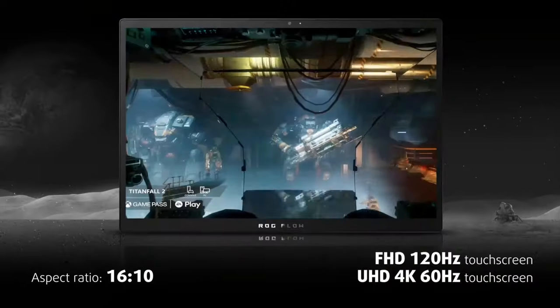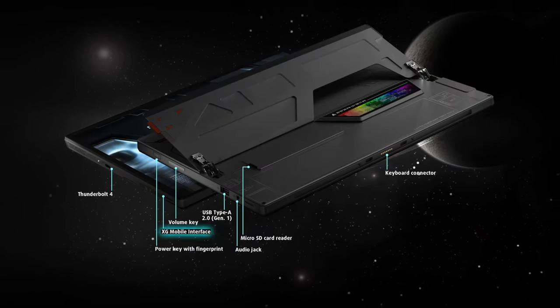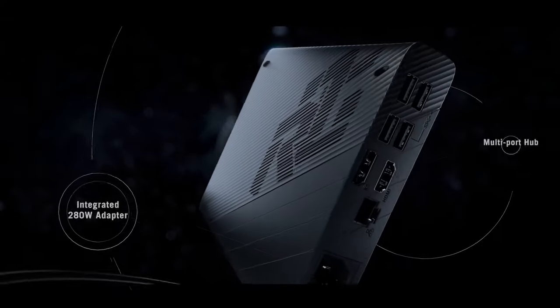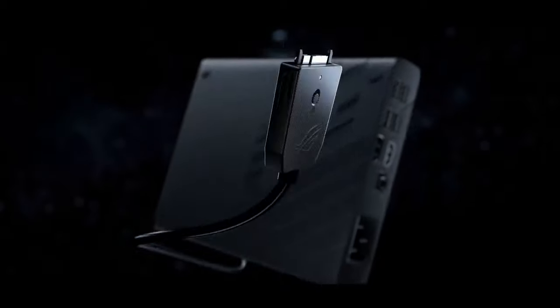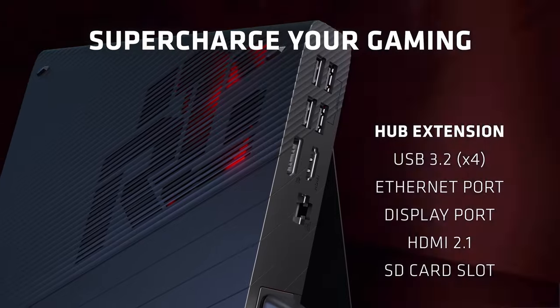Have you noticed that we missed one of the ports? This is the most interesting one — it's called the XG Mobile Interface. It allows you to connect an external XG Mobile station with up to the high-end NVIDIA GeForce RTX 3080, giving you a true gaming monster.